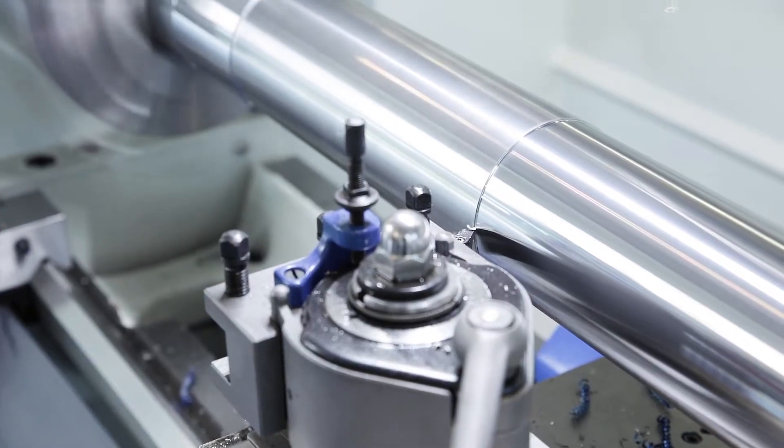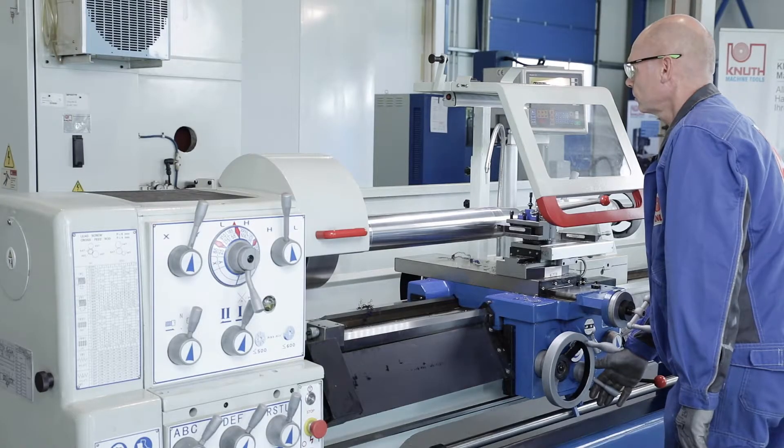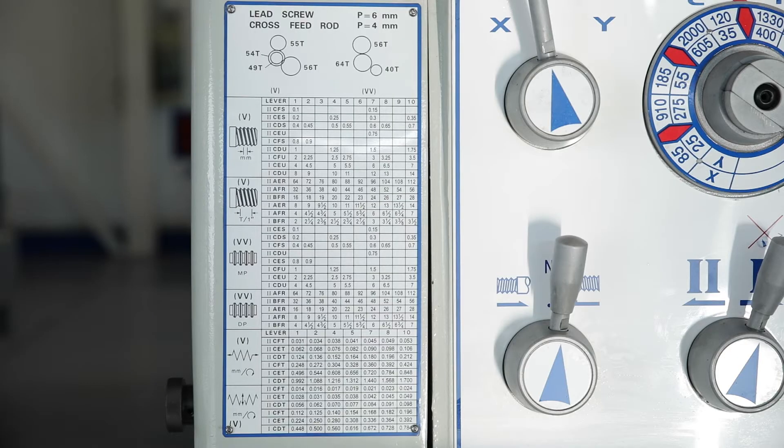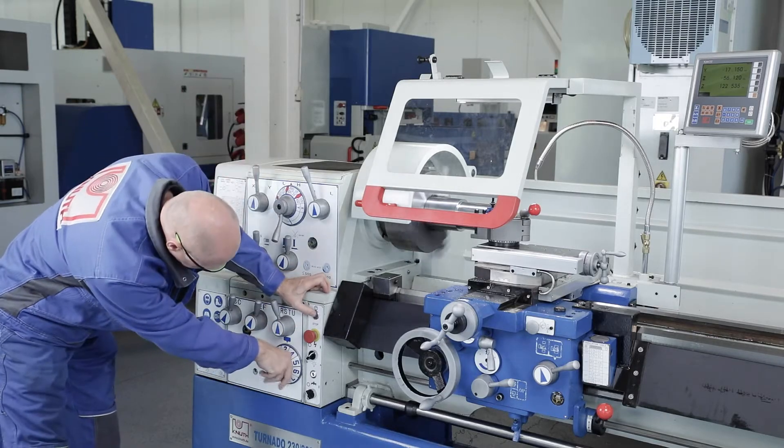A powerful motor and a finely stepped main spindle gear provide high torque for efficient machining at any speed. This series is characterised by a large number of possible feed rates and thread pitches.